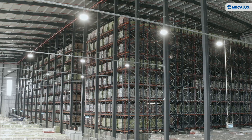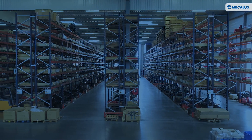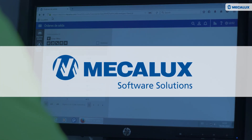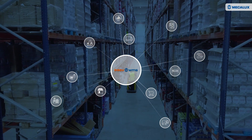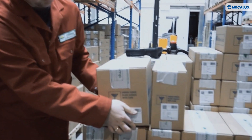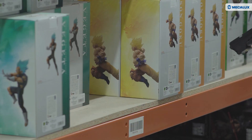Michelux knows perfectly well that optimal product location is crucial for efficient picking. To that end, Michelux Software Solutions has developed a specific advanced functionality: warehouse slotting software. This new module, which rounds out the features of Michelux's Easy WMS, is charged with assigning the goods to the best location in the warehouse to increase operator throughput in order picking.